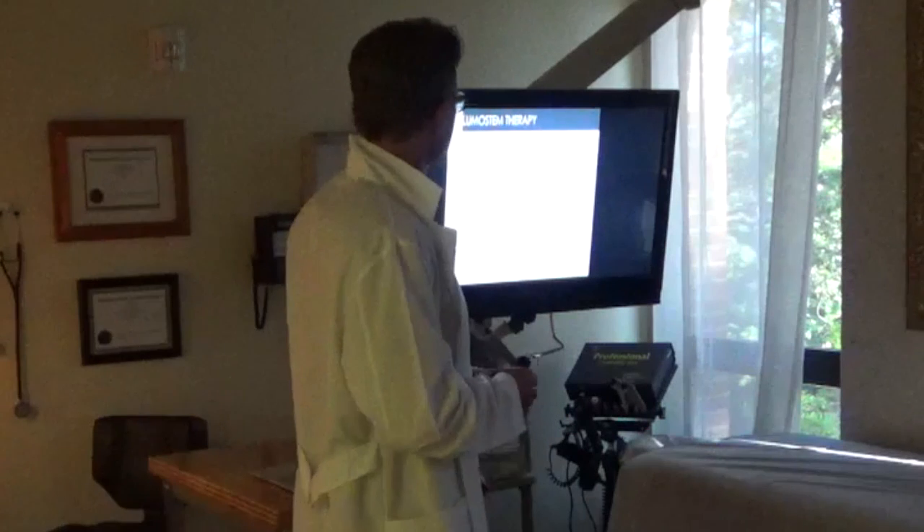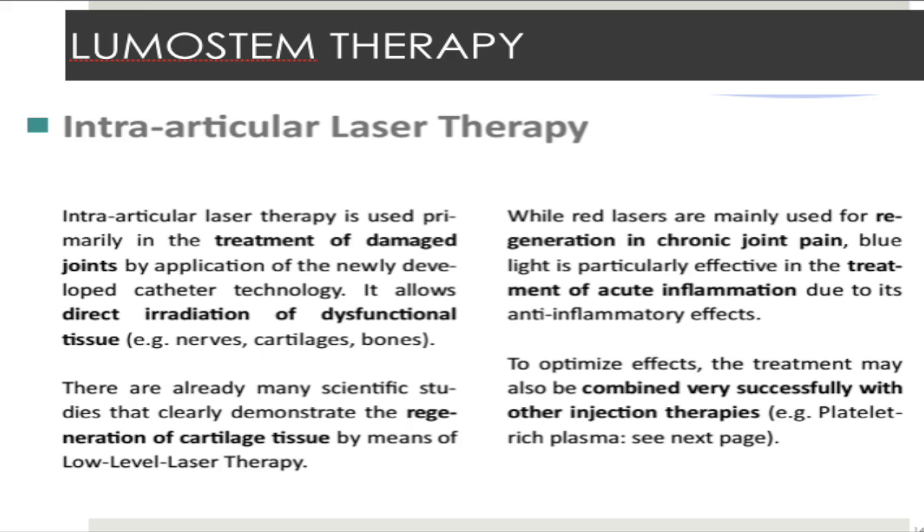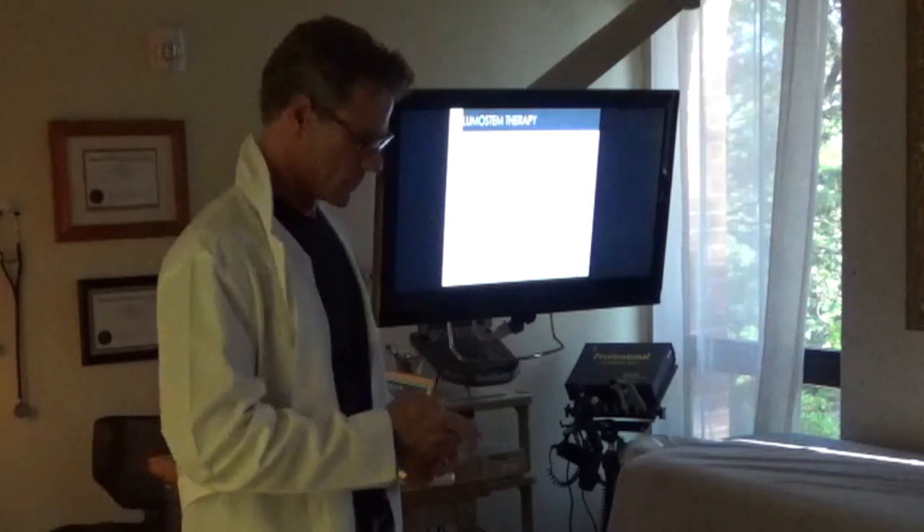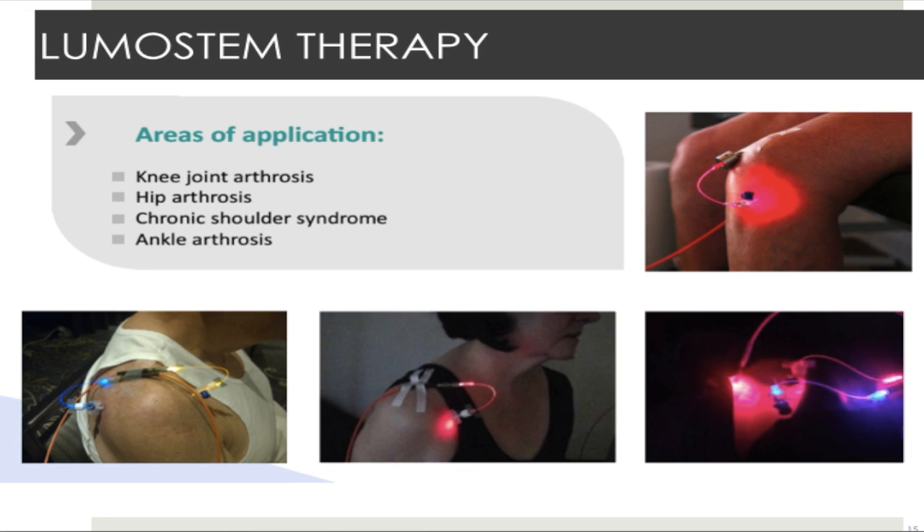Intra-articular laser therapy is used primarily for damaged joints, using a newly developed catheter technology that allows direct irradiation of dysfunctional tissue, nerves, cartilage, and bone. Many scientific studies clearly demonstrate the regeneration of cartilage tissue by means of low-level laser therapy. Red lasers are mainly used for regeneration and chronic joint pain, while blue light is particularly effective for acute inflammation. Treatment can also be combined with PRP and stem cell injections.